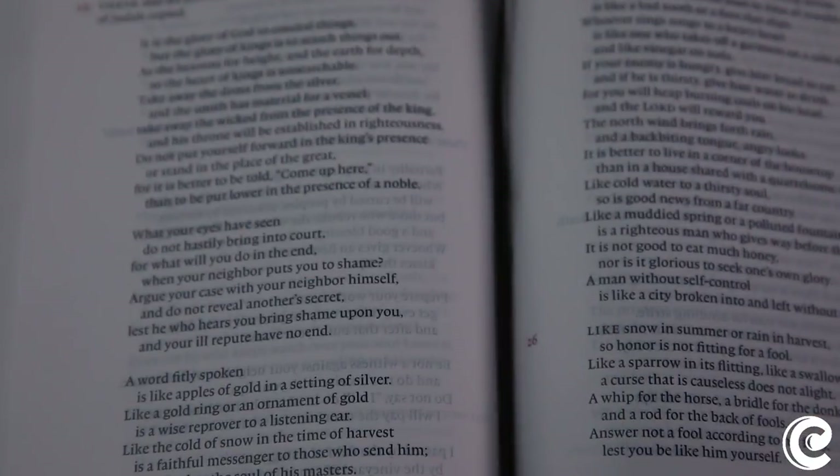If you don't read the ESV and read the NIV instead, they've come through with their NIV Reader's Bible as well. They've also come up with a four-volume set called the NIV Sola Scriptura Bible. If you look at these alongside the ESV Reader's Bible, the layout is very similar between the NIV and ESV counterparts — if you read the NIV, you'll love these volumes as well.